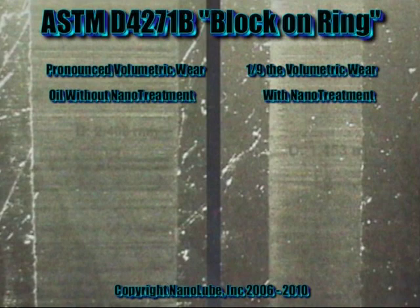ASTM testing has proven that Quicken Nanolube prevents wear and slashes friction wear. There is over nine times more wear without Quicken.